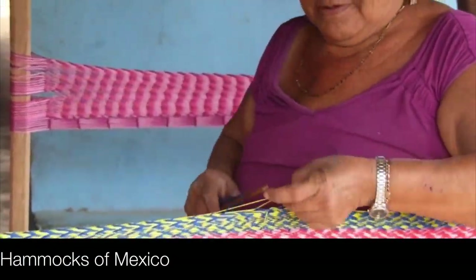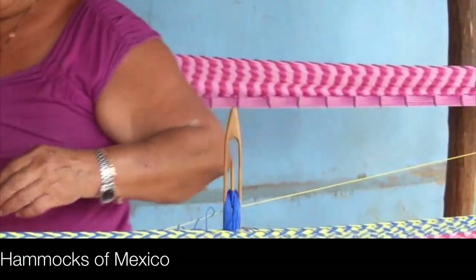What fabric are you using? I said a little. What fabric? I don't think it's too small.